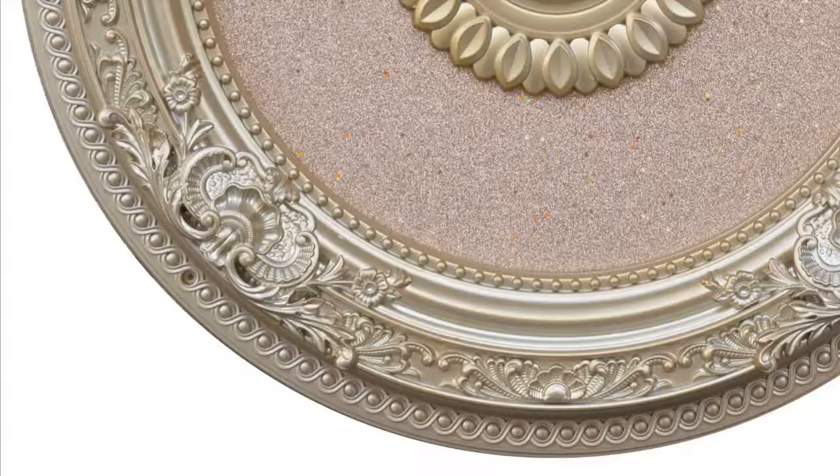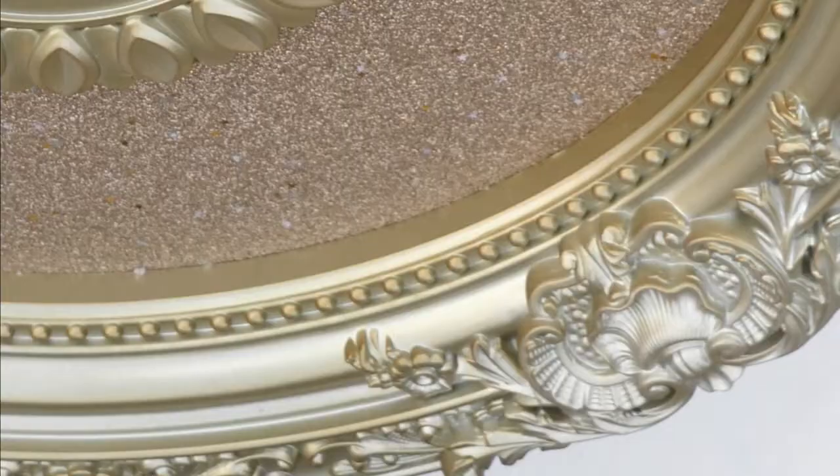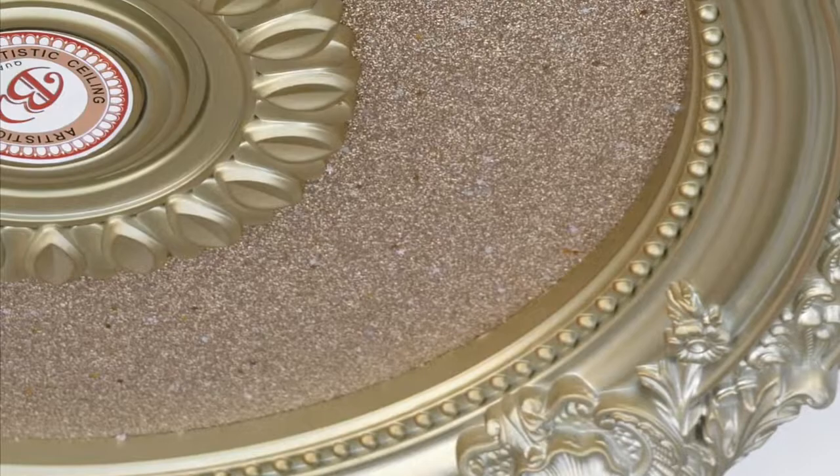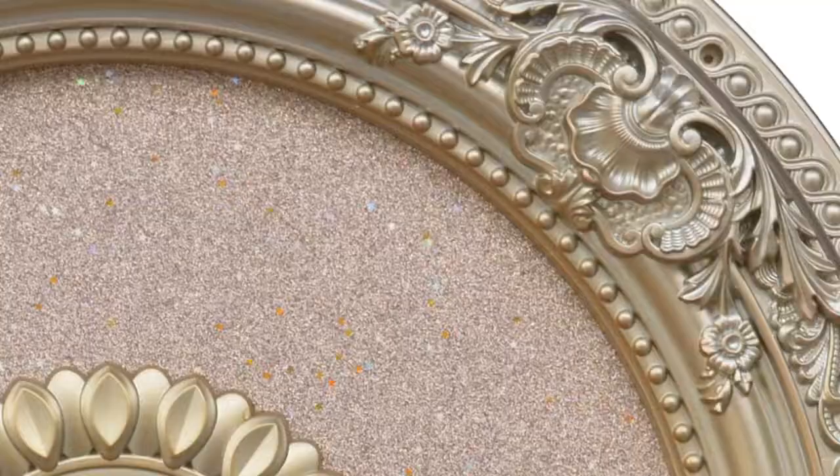Accent your chandeliers and ceiling fans by adding three-dimensional detail to an otherwise plain ceiling space. Medallions create interesting focal points in rich colors, adding depth and texture.